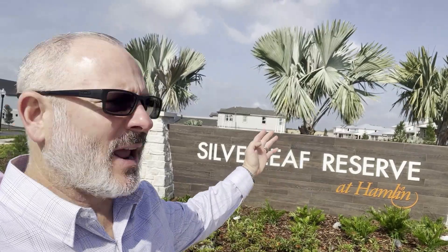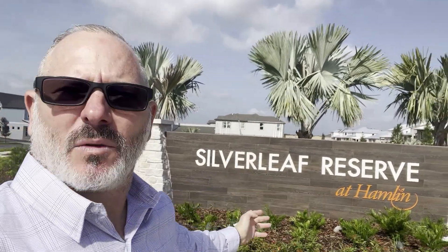This is Greg with EXP Realty, and I'm out here at this brand new neighborhood, Silverleaf Reserve at Hamlin. Anybody that's familiar with this area knows this is one of the best areas in all of Florida. I live out here in Summer Lake, which is only about three miles away from here.